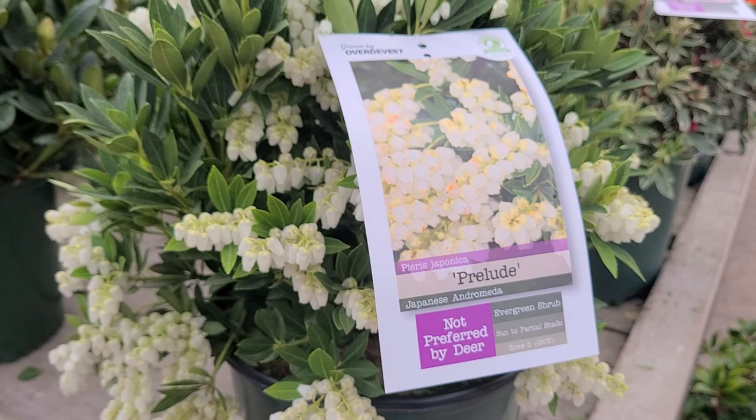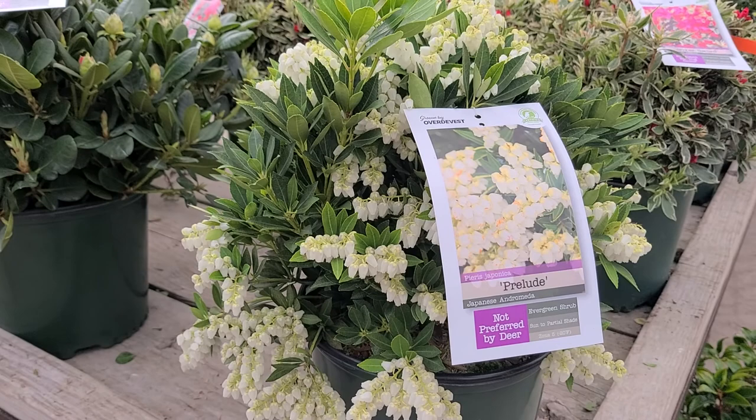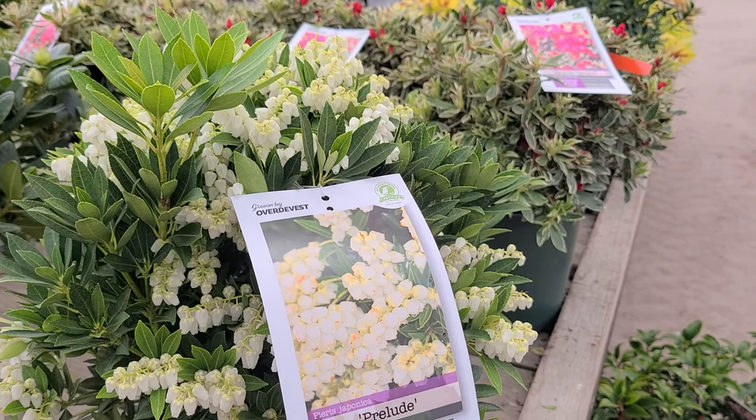They're also known as Japanese Andromedas, and this particular selection called Prelude is one of my favorites, simply because it's hardy and compact, easy to grow, very free flowering, and just makes a beautiful little plant to grow in the garden.